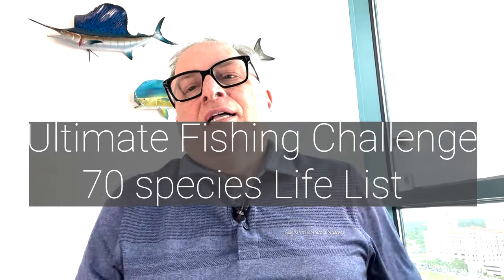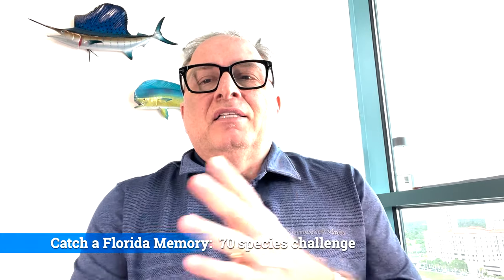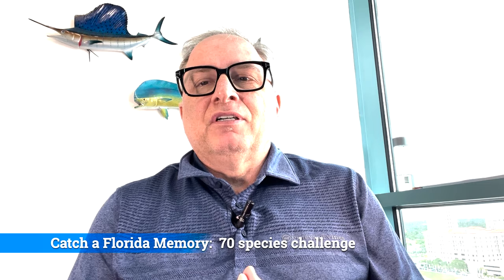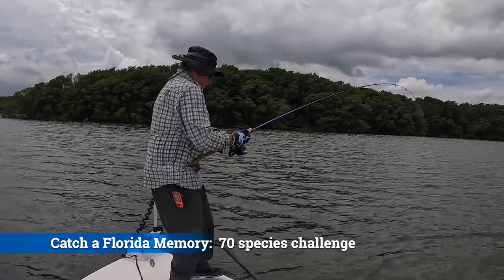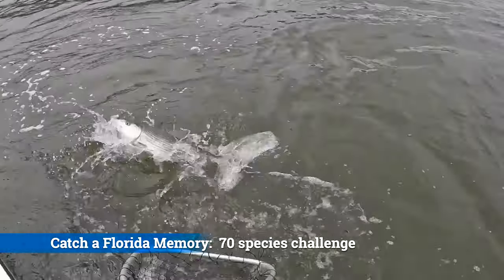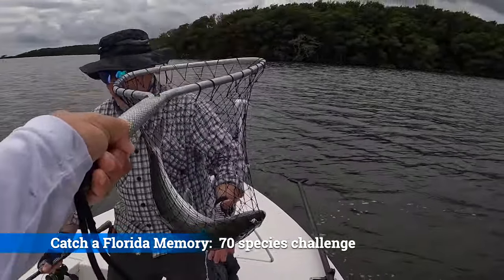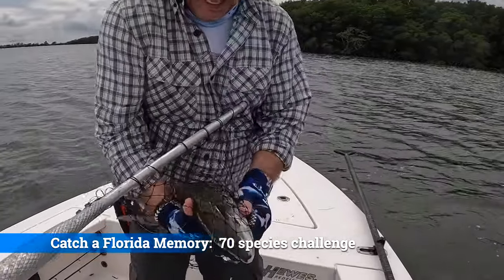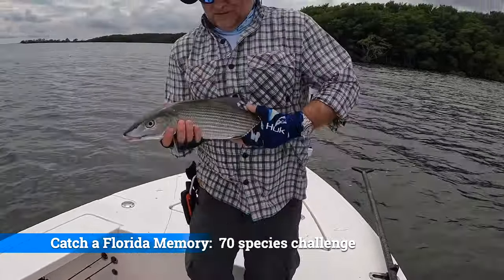Hey there everybody, it's Alec from Fishing and Adventure Tales. Today we're going to talk about something called Catch a Florida Memory. It's a free program by the Florida Wildlife Commission, the FWC. It's a unique fishing challenge opportunity to document all of your saltwater game fish catches within the state of Florida. You don't have to be a Florida resident, there are no age restrictions — you just need a valid fishing license and to catch those fish in Florida waters.